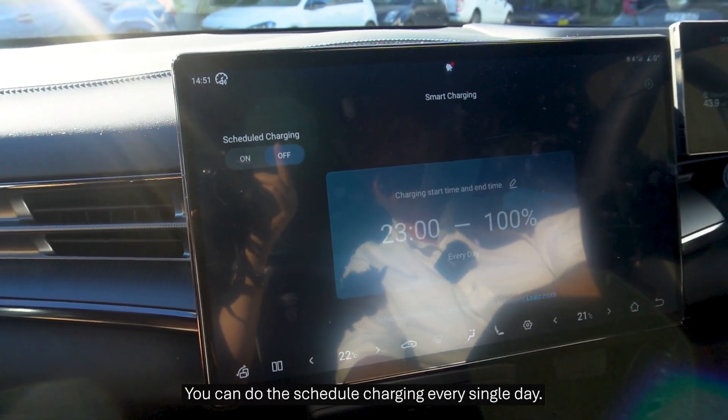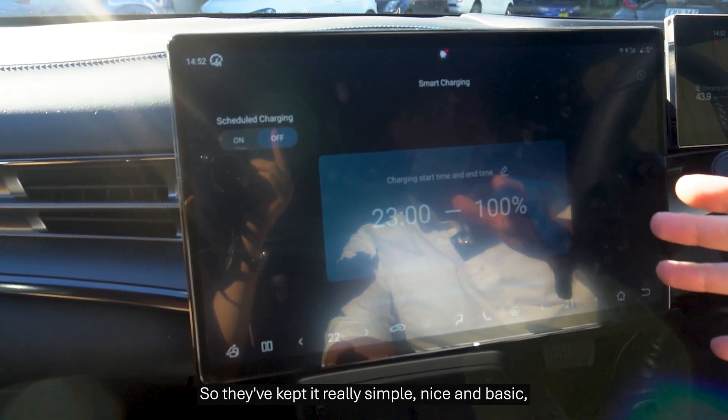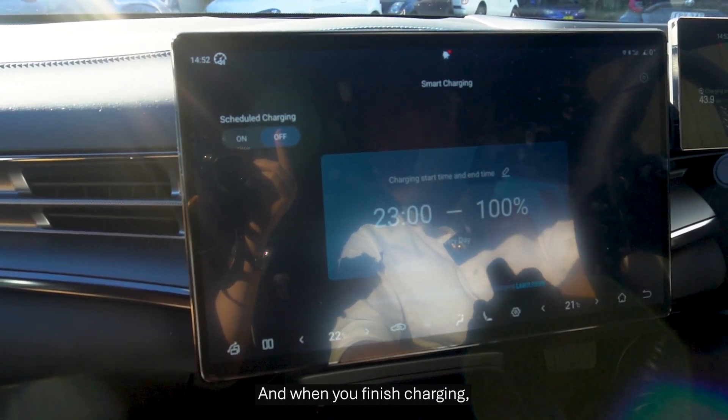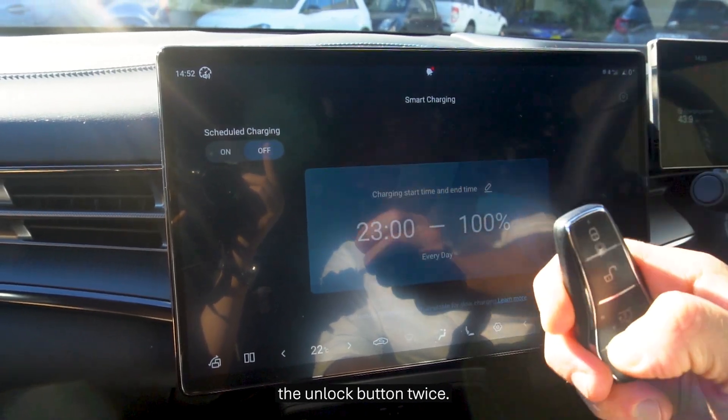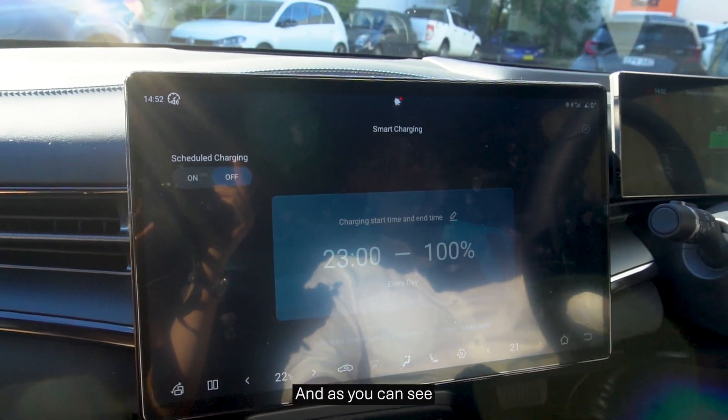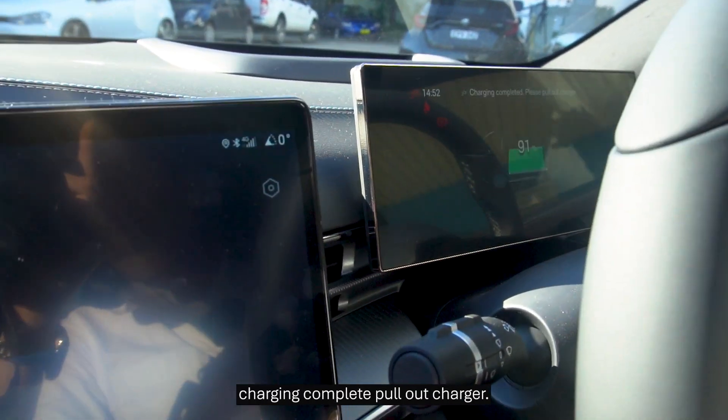You can do your scheduled charging every single day. They've kept it really simple, nice and basic, but it's very easy to use. And when you finish charging, you stop charging just by pressing the unlock button twice, and what that does is it ends the charge. And as you can see: charging complete, pull out charger.